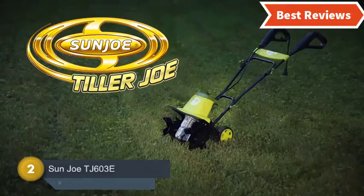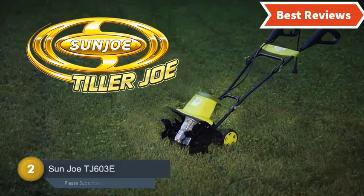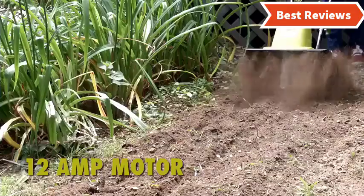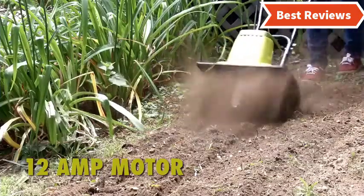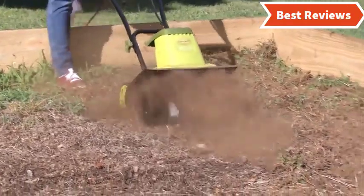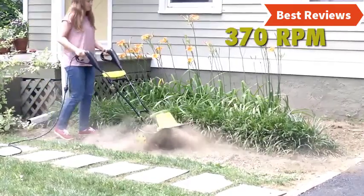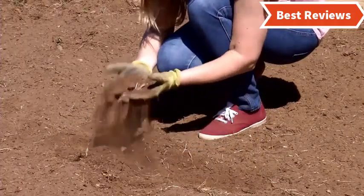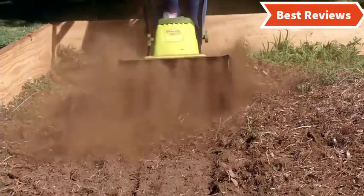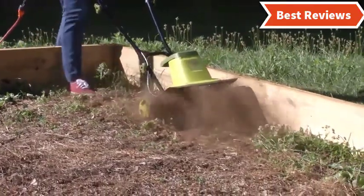Number 2 on our list is the Sunjo TJ603E. When you need more power for tilling or cultivating, this one is an excellent selection. The 12 Amp powerful motor is capable of cultivating up to 16 inches wide and 8 inches deep. The most useful features include a safety switch, 3-position manual wheel for height adjustment, foldable handle for easy storage and transport, instant starting, and 6 angle tines made of stainless steel. It saves your time and delivers perfect cultivating of soil.